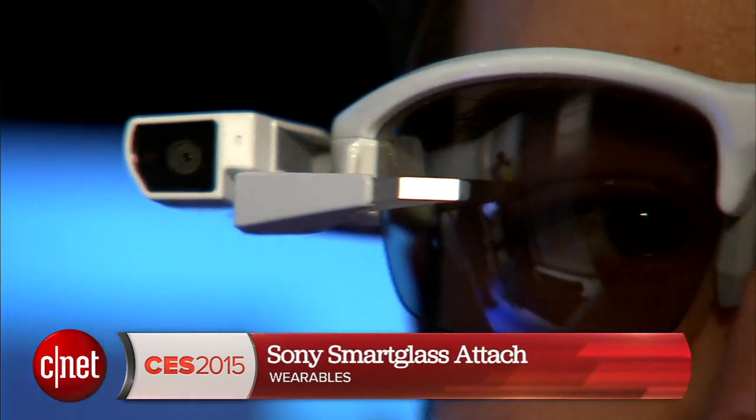Hi, I'm Scott Stein here at CES 2015. Remember Google Glass? Sony's got something that approaches that idea and spins it all differently. This is Smart Glass Attached.